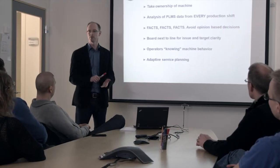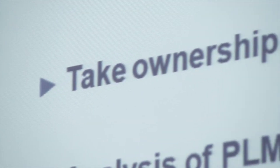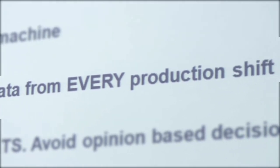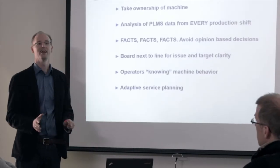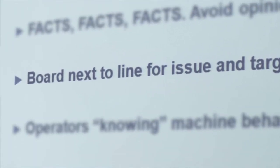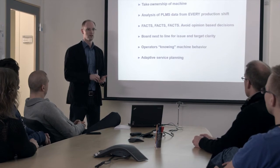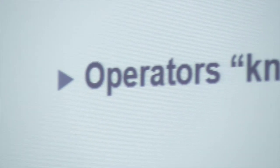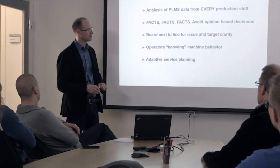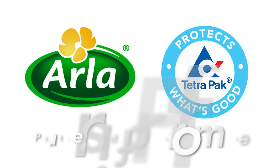To summarize the insights from the Brabant site, it's clear that some of their success factors come from taking full ownership of their machine, using PLMS data daily from every shift, and analyzing stop reasons before issues escalate. Technicians and operators use a three-sided whiteboard to communicate between shifts and agree upon stop reasons. Maintenance is planned a whole year ahead, adapted together with Tetra Pak, and never compromised. The passion from both Arla and Tetra Pak gives you the perfect partnership for performance.